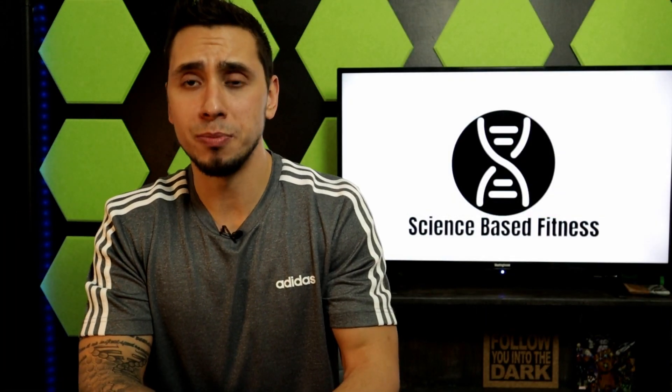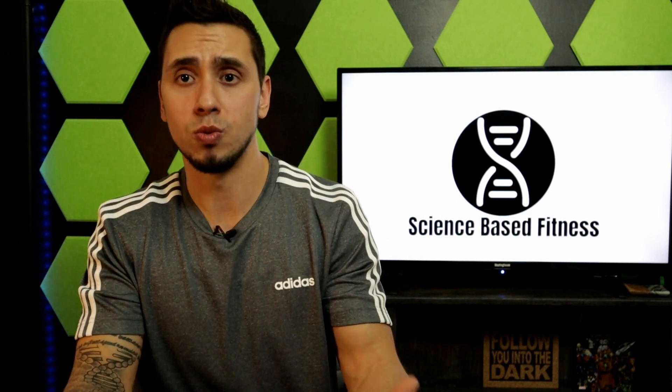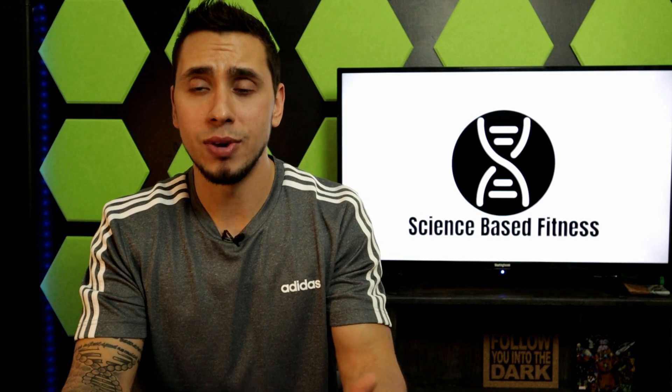I figured it would be pretty simple to find quality evidence-backed research and studies on this topic, and it actually was. When I started writing my script I found that there is a ton of research on creatine. So let's first jump into how it works.